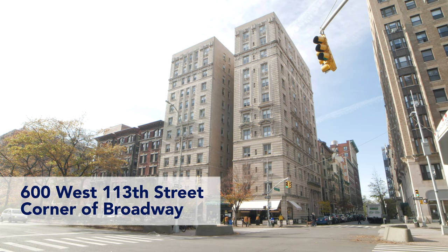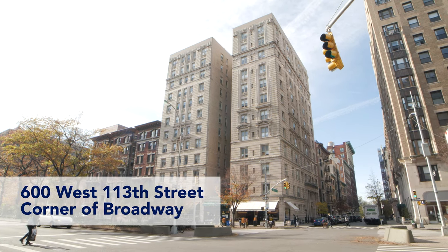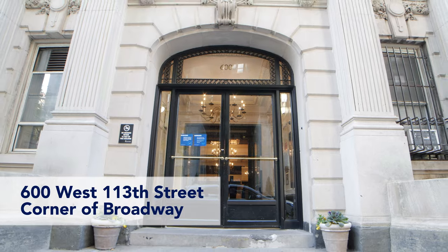Hi, my name is Dante Miller, junior CC, pronouns are he/him, and I lived in 600 West 113th, otherwise known as Nussbaum. Most of the students and I, we just call it Nuss. But actually, it's one of the best dorms that I've lived in since I've been here.